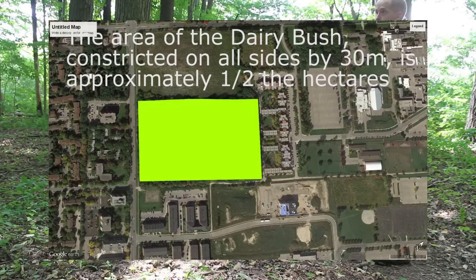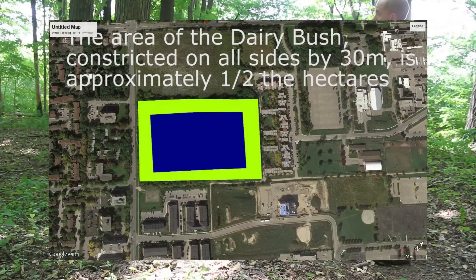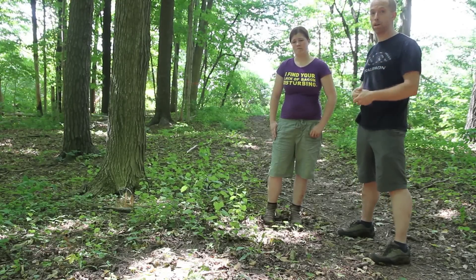Which is significant - when you've got a woodlot that's only say seven to eight hectares, and you're 30 meters in and still seeing the effect of the edge, that's functionally a much smaller woodlot.